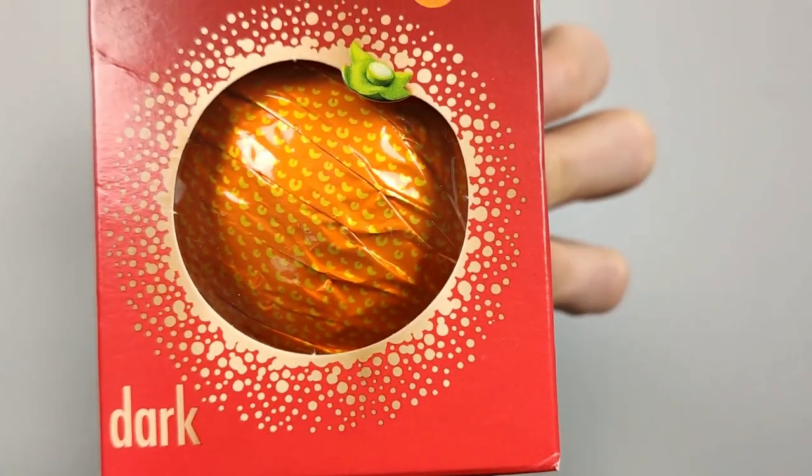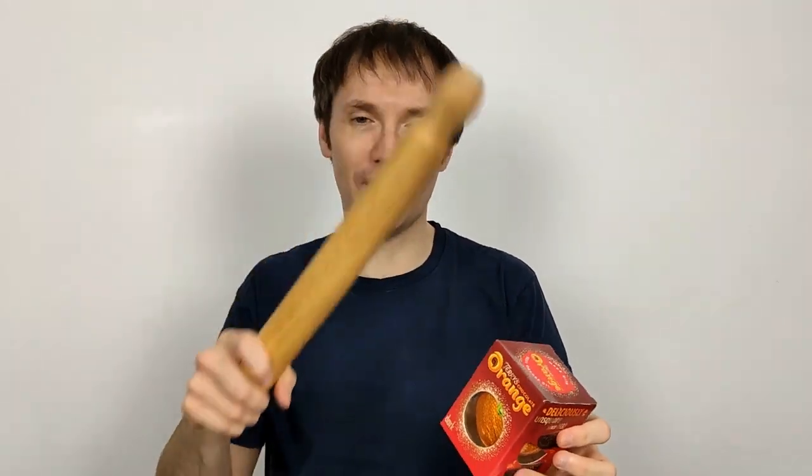I used to quite like these. They had a great advertising campaign with British comedian Dawn French — she used to say 'They're not Terry's, they're mine.' They're also famous for needing to be whacked on top with a rolling pin or anything really, because it's a solid piece to start with and needs a tap to break into segments. I did whack the Milk Choc version I reviewed, but I was a bit too vigorous, so I'll give this one a more gentle whack.